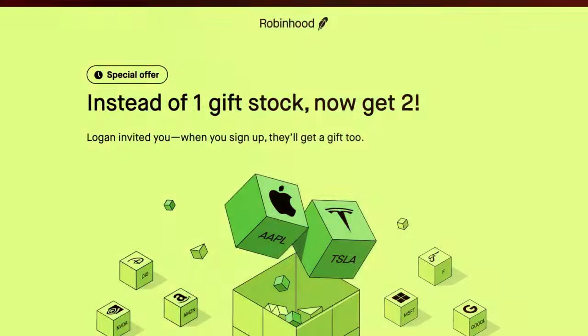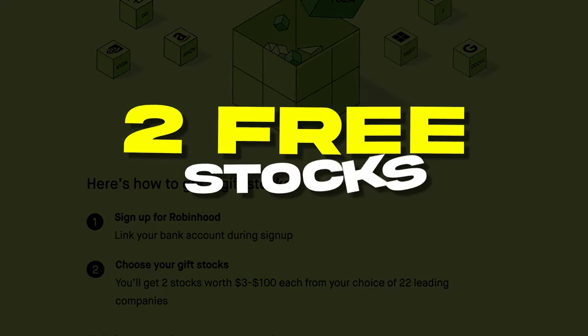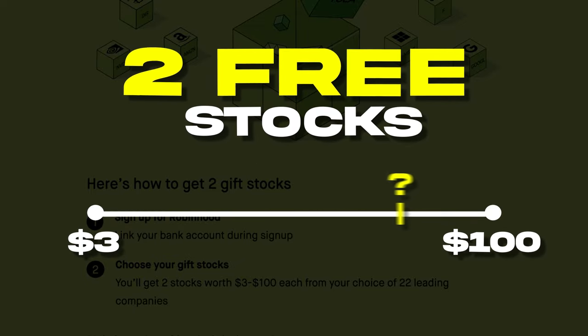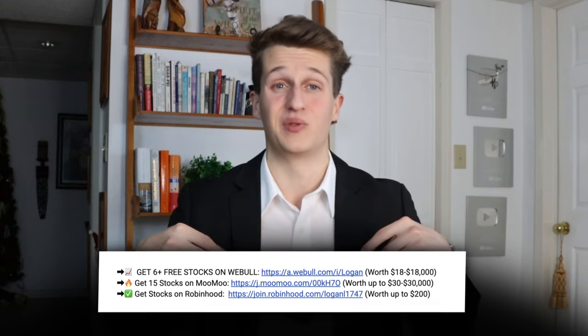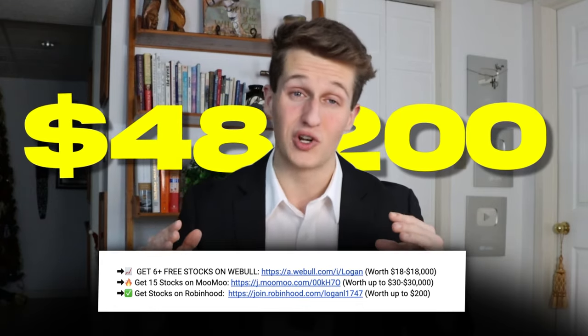Seven: do you get a sign-up bonus? Yes, Robinhood's current sign-up bonus is two free stocks worth $3 to $100 each when you create an account and deposit $1 or more. To be honest, that's pretty underwhelming compared to Webull's and Moomoo's bonuses, but a little free money is better than no free money. You might as well sign up for all the apps in my description to get the most money possible — if you sign up for all three, it's possible to get up to $48,200 in total.